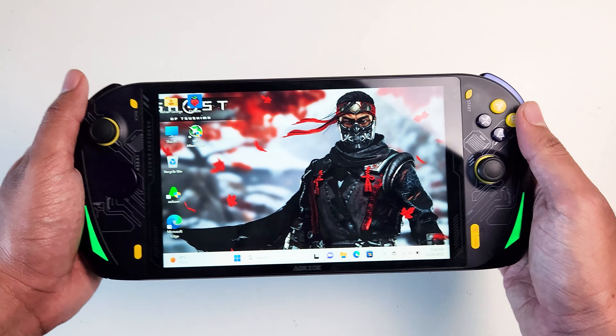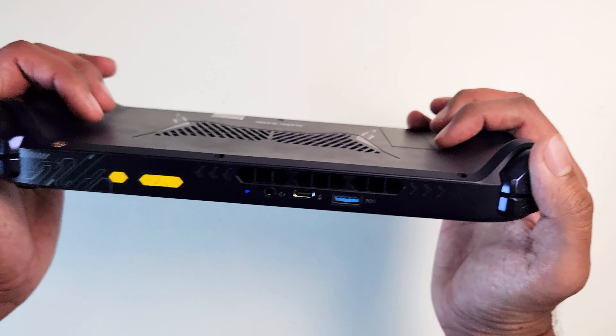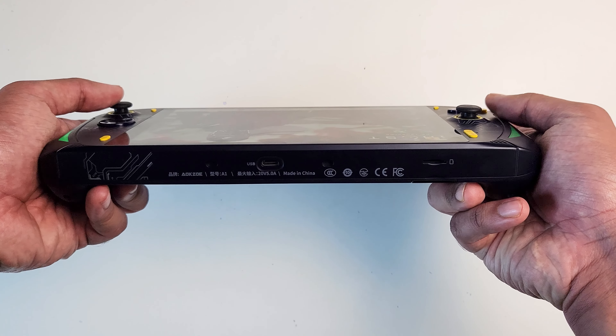The best thing I like about this device is the big screen. Holding it in hand is fine for my hand size, but if you have small hands I'm not sure you're going to enjoy extended play sessions the way I do.